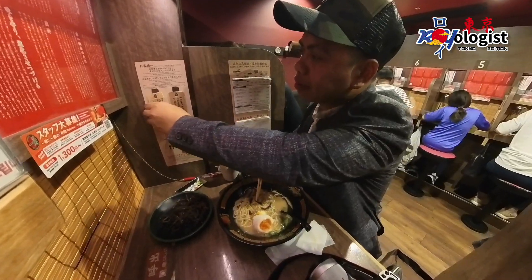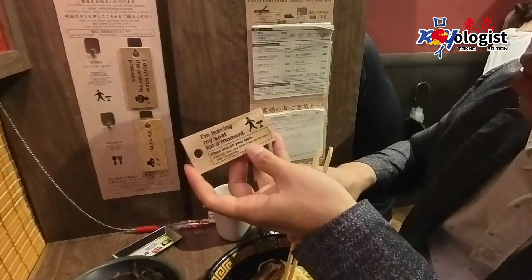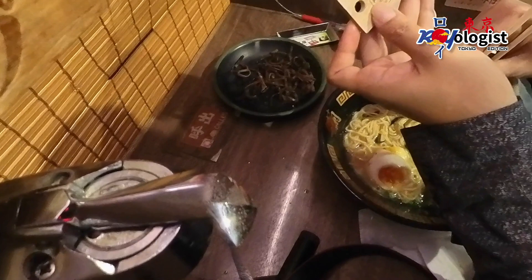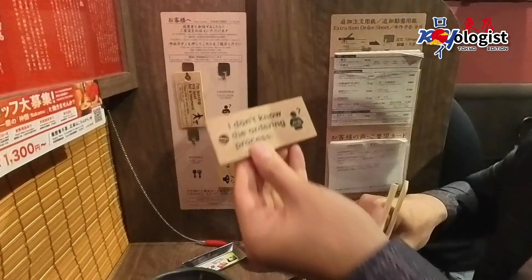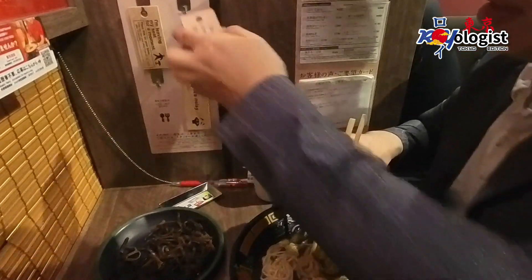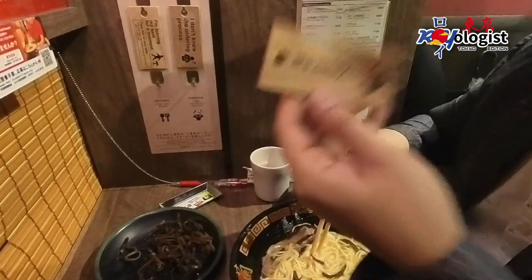See these plates. If you need something or have any request, simply use these plates. One signals that you're temporarily leaving your seat. Another shows that you're unsure about the ordering process. And the last one — if it's too noisy, you can use it to complain.